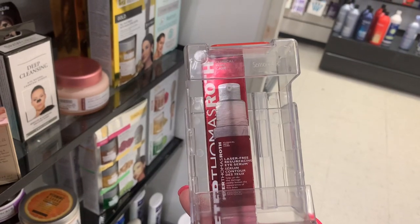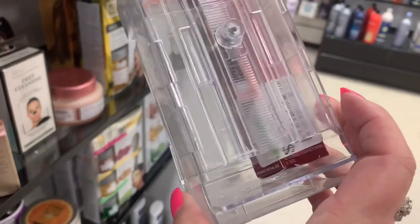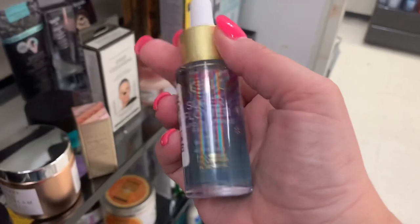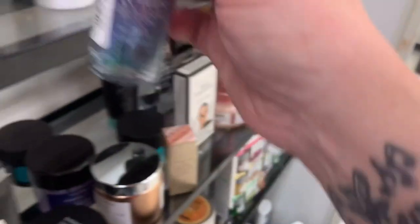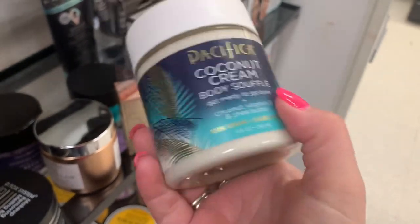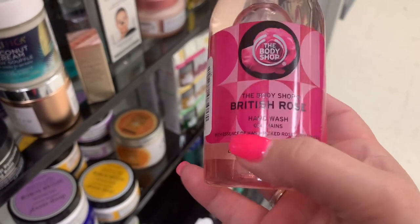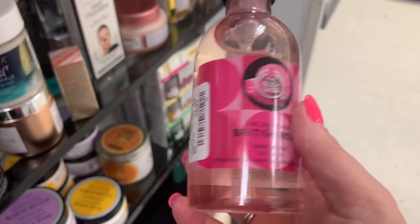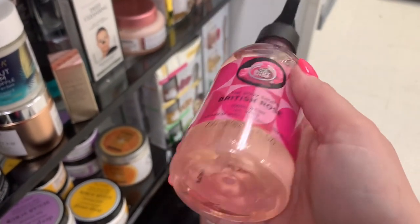And then we have a Peter Thomas Roth Laser-Free Resurfacing Eye Serum going for $29.99 — a new Peter Thomas Roth find. And of course we have some Pacifica: the Super Flower Rapid Response Face Oil for $5.99, and the Pacifica Coconut Cream Body Soufflé for $4.99. And I know a lot of people like The Body Shop — I don't really find it that often, but it's the British Rose Hand Wash for $3.99. I've heard really good things about this company.